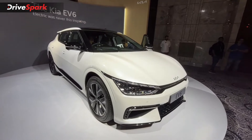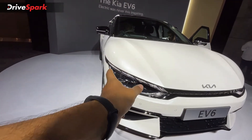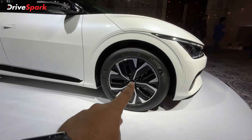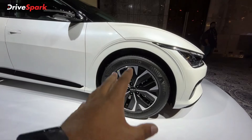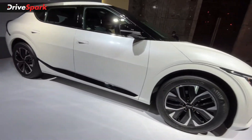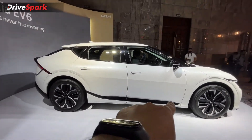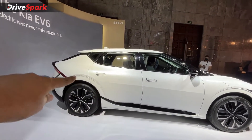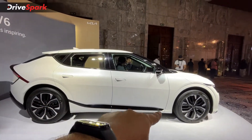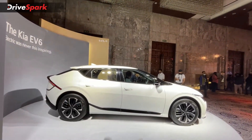Let me take you on a walk around. As you can see, this is the digital tiger nose grille, and you get LED matrix headlamps with DRLs here. The EV6 also comes with 19-inch aerodynamically crafted dual-tone alloy wheels and side skirting. Notably, the side skirting and the rear tail lamp merge to create a continuous line throughout the car, which looks very fascinating.